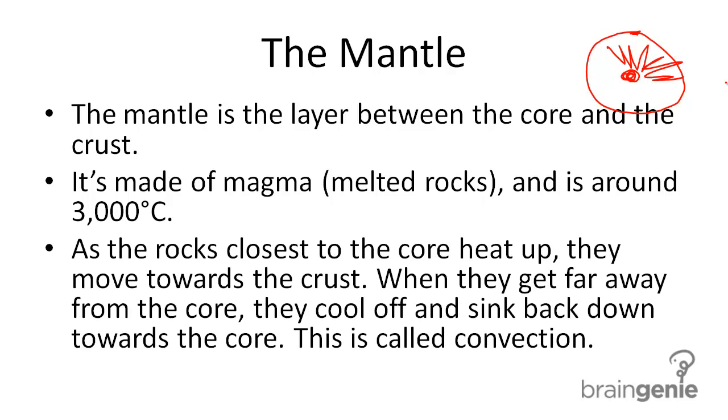As the rocks closest to the core heat up — because the core is 6000 degrees Celsius — they heat up, become less dense, and move out towards the crust. When they get far away from the core they start cooling down and then they sink back closer to the core. This is a process called convection.